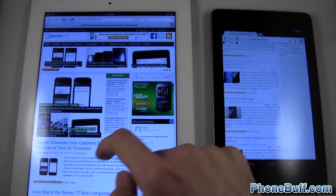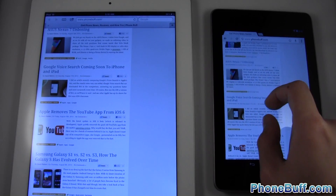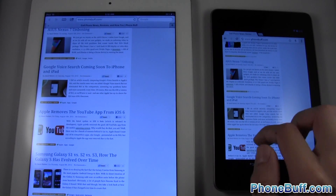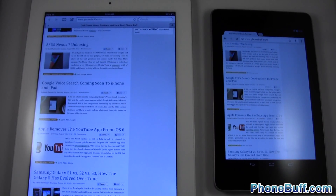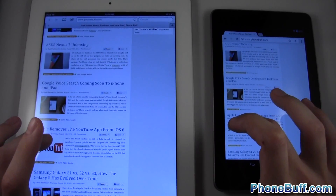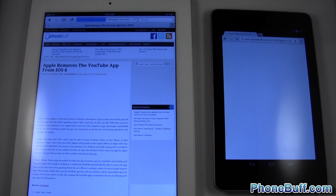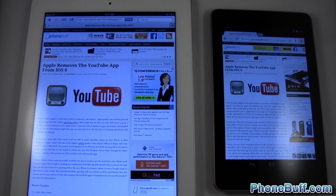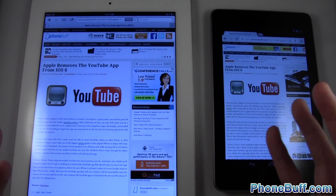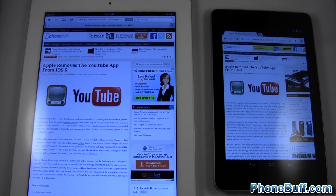Let's tap on an article so we can test another web page. The preloading isn't going to be an advantage for the Nexus 7 here because it doesn't know which article I'm going to tap on. We'll tap on the 'Apple removes YouTube app from iOS 6' article. One, two, three — we see the content first on the iPad followed by the Nexus 7. I have to give the win to the iPad because it did show the content first.